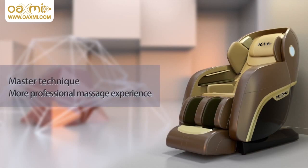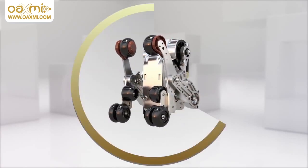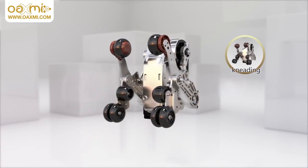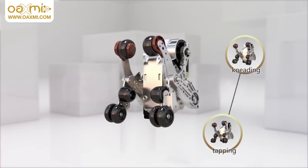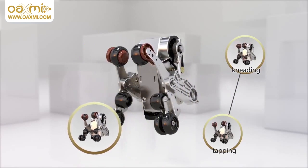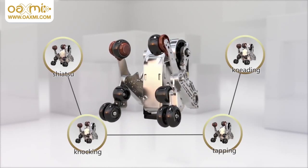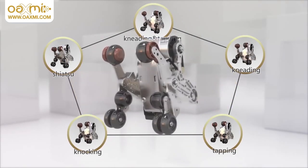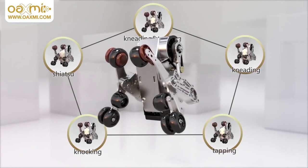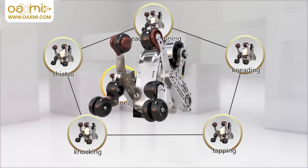The master technique gives a more professional massage experience. The Series 10 massage chair applies a Chinese medicine massage patent. Based on the Oaxmi fast reversal technique as well as the traditional methods of tapping, knocking and shiatsu kneading, it adds the special functions of finger kneading and back rub, bringing a more enjoyable and comfortable massage manipulation that exceeds the hand massage experience.